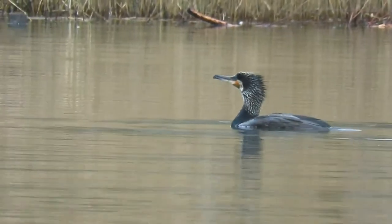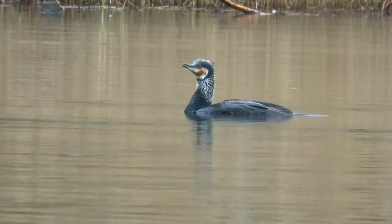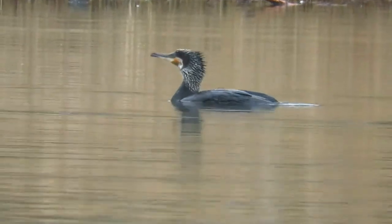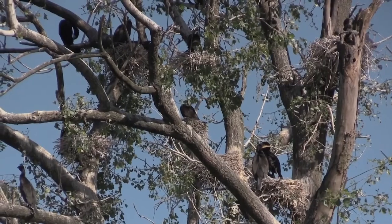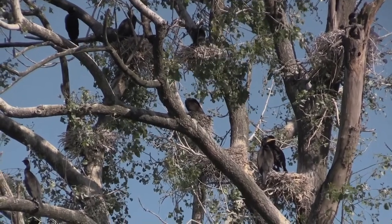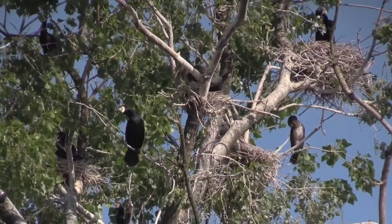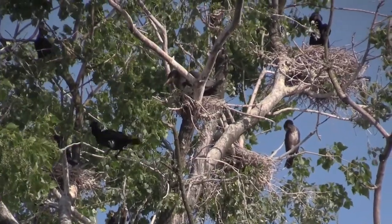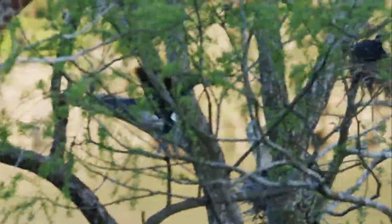Cormorants can breed at any time of the year if there's enough food available, but this is usually confined to the warmer months between April and September. They nest communally, often in waterside trees, but occasionally on cliff edges and on both coastal and inland islands. Depending on where the colony is based, each pair constructs a nest out of either twigs and grasses, or sometimes mounds of seaweed.